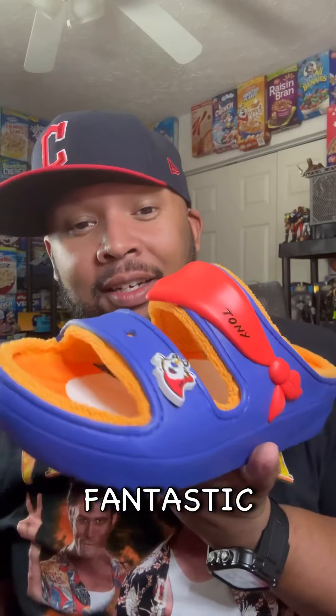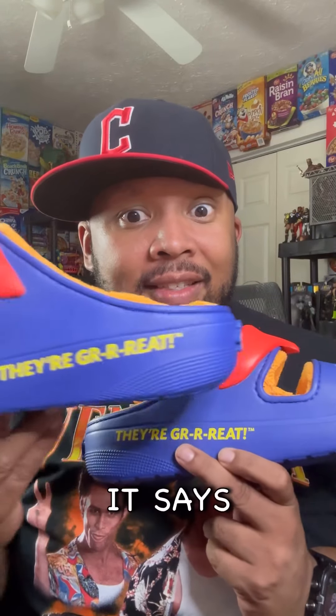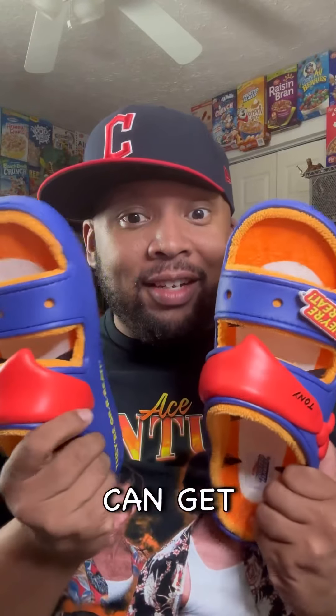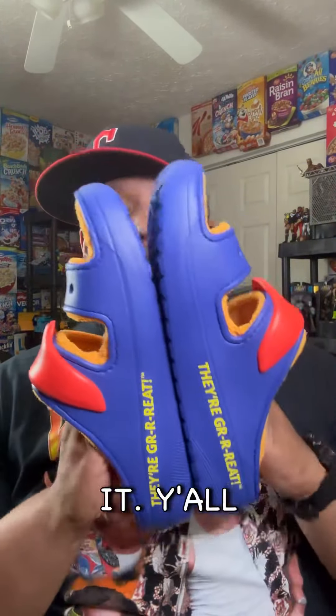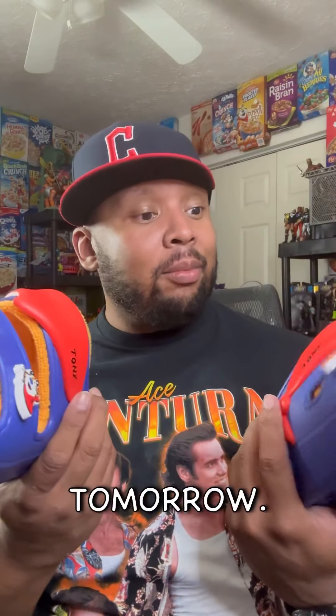That's a fantastic shoe — that is a piece of art. And on the inside of the heel it says 'they're great.' These are freaking great. You can get them on the Crocs website — you should do that like right now. Thank you Crocs, thank you Kellogg's, I appreciate it. Y'all tell me what you think about these. I'm going to rock these literally tomorrow.